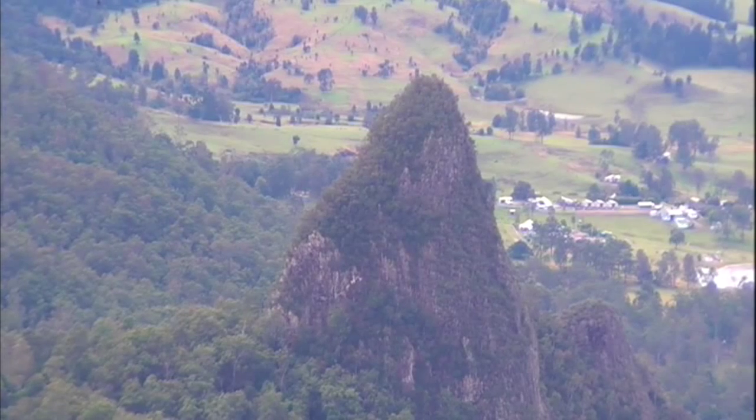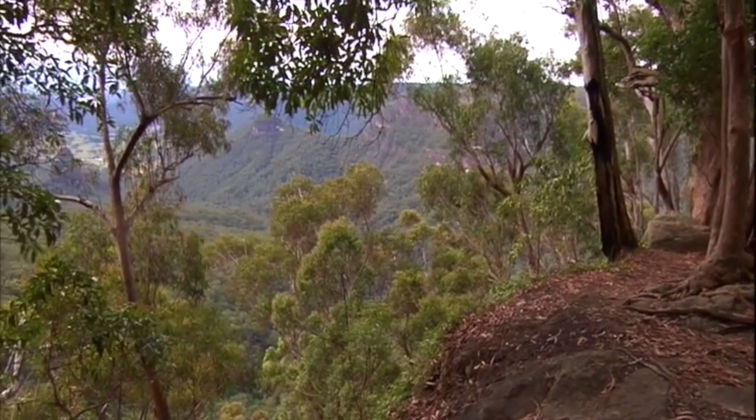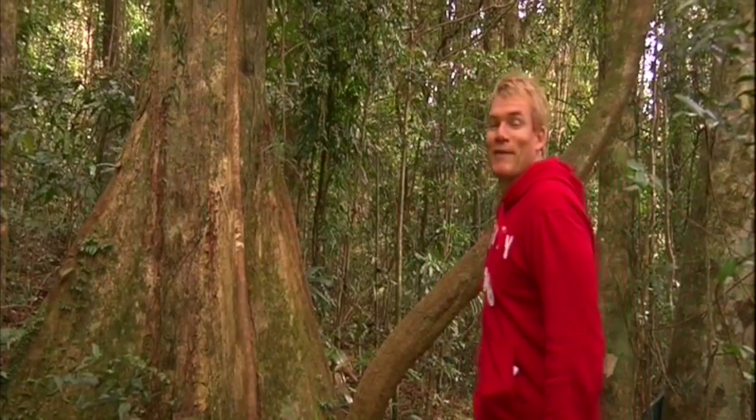There is something about being up high in the mountains, surrounded by nature and under a canopy of trees that helps to relax and recharge the batteries. Maybe it's the cool mountain air or the sweeping stunning views — whatever it is, it's in abundance here at Lamington National Park, where there's a long list of ways to explore this World Heritage-listed patch of green.